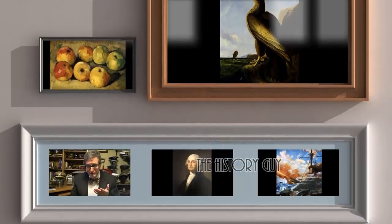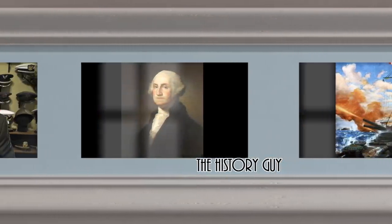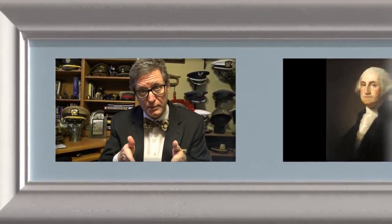I'm the History Guy, and I hope you enjoyed this edition of my series of short snippets of forgotten history about 10 minutes long. If you did enjoy it, please go ahead and click that thumbs up button. If you have any questions or comments, feel free to write those in the comment section — I will be happy to personally respond. And if you'd like more snippets of forgotten history, all you need to do is subscribe.